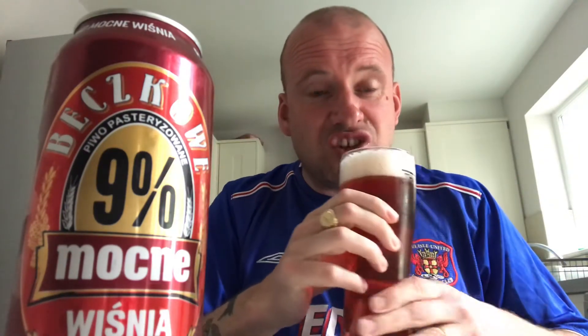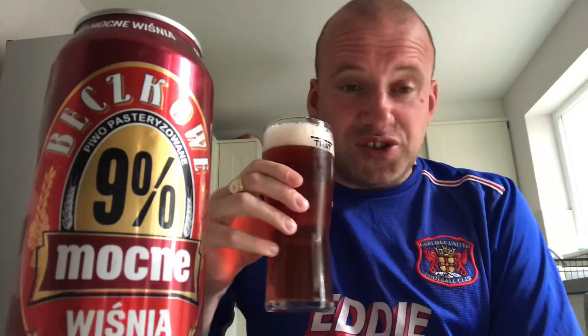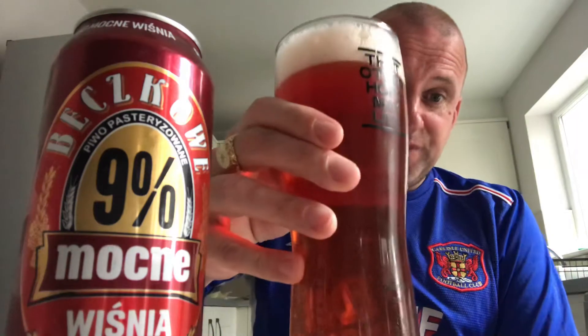Let's get the nose. Wow — it smells like cherry Vimto, remember the old alcopop? Like the jolly rancher, the cherry Jolly Ranchers. It's like a real artificial cherry. It's huge, huge cherry aroma. There's nothing else on it — it's just cherry. Right, let's dive in. Cheers — nine percent, here we go.